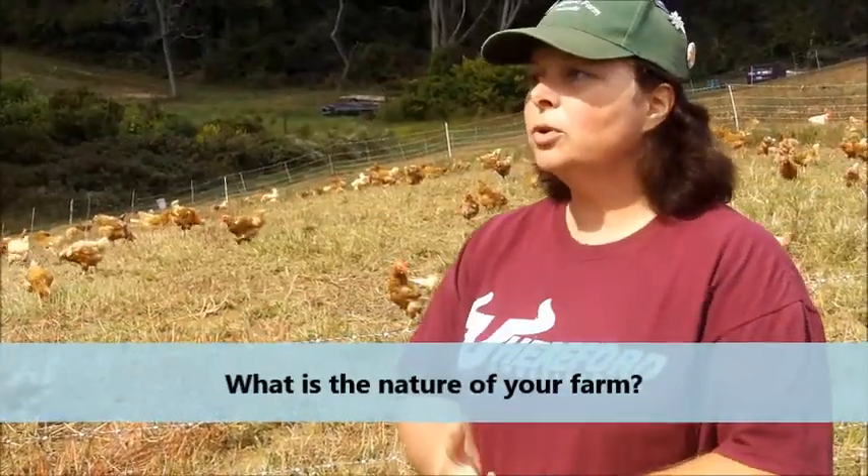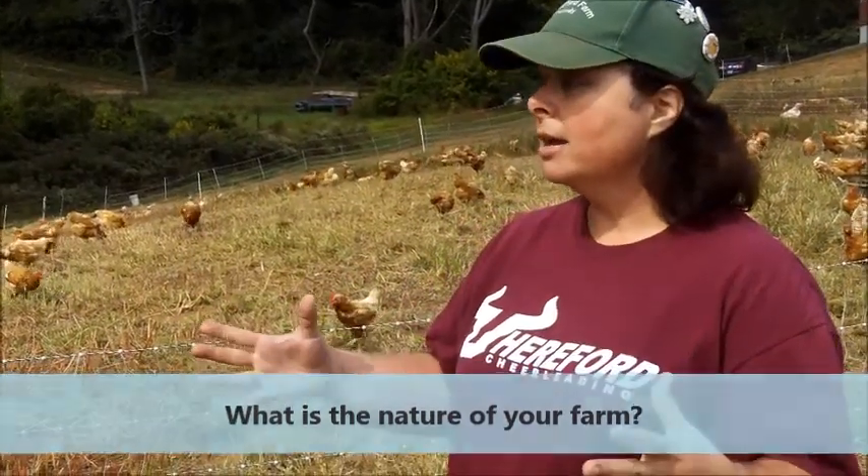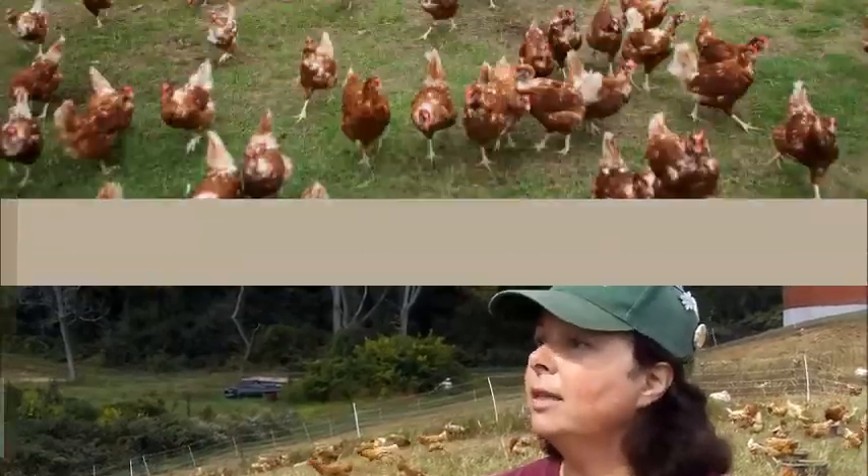We are what we call a free-range pastured farm in that the animals are free-range outside on pasture as much as possible, which is obviously during the grass-growing season. During the non-grass-growing season, most of the animals will get additional feed or hay that we grow.